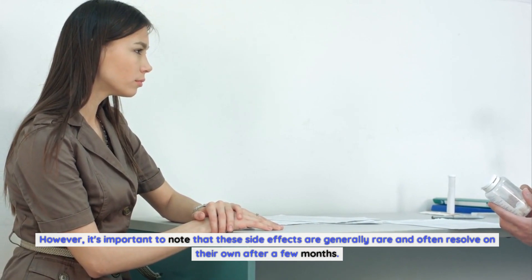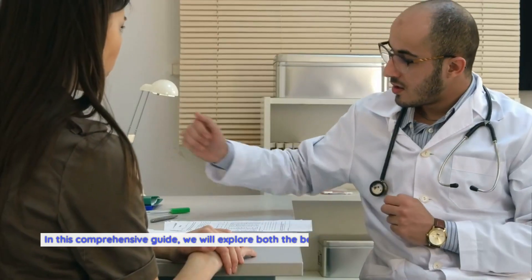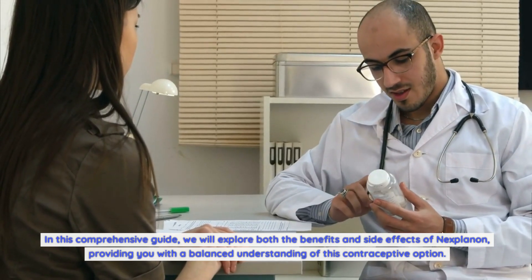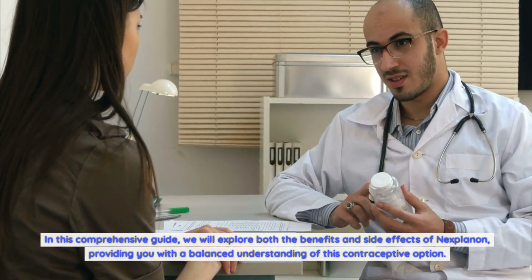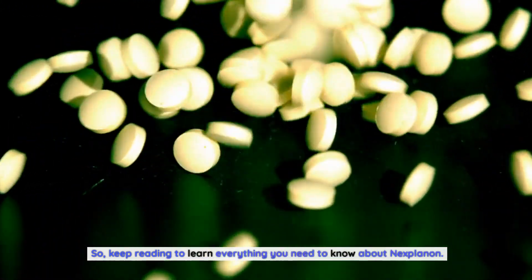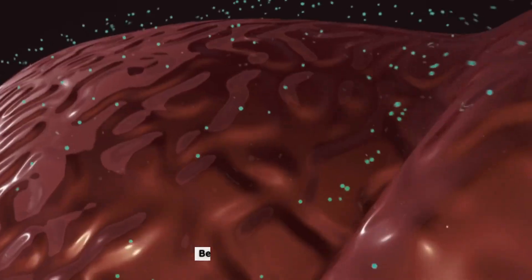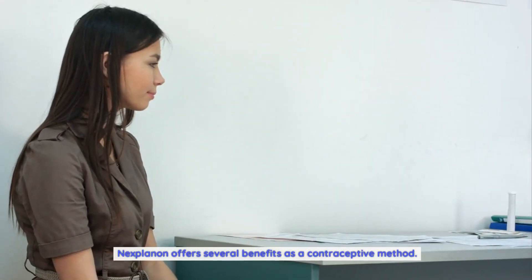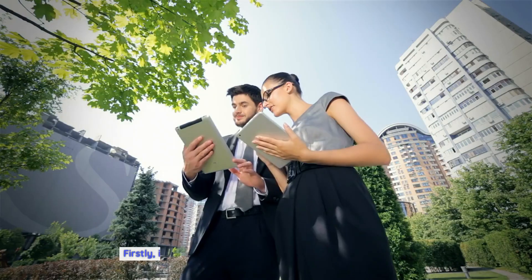However, it's important to note that these side effects are generally rare and often resolve on their own after a few months. In this comprehensive guide, we will explore both the benefits and side effects of Nexplanon, providing you with a balanced understanding of this contraceptive option.